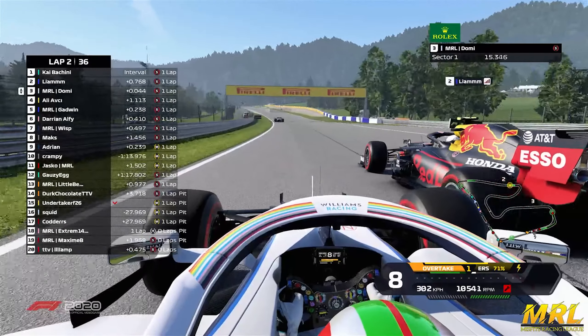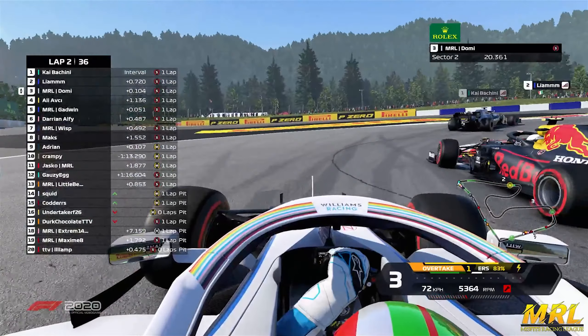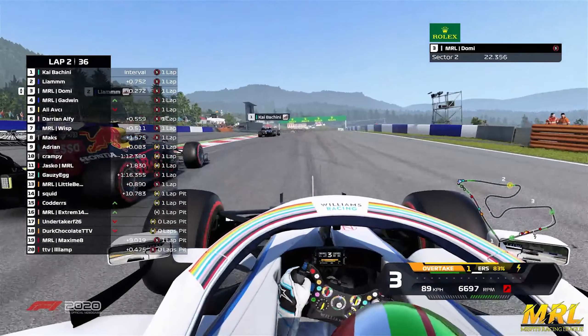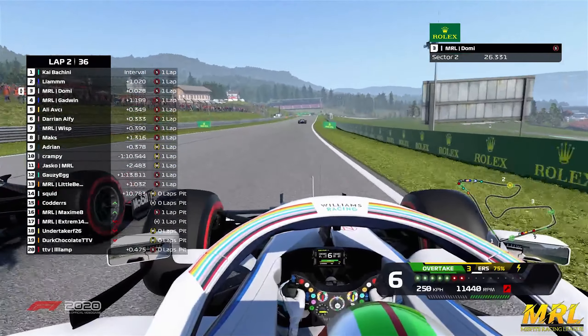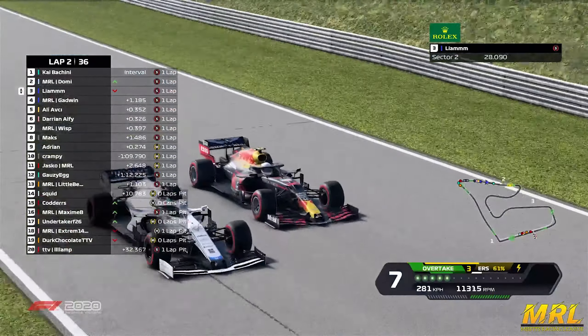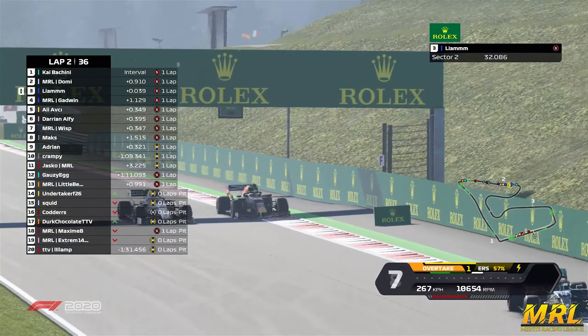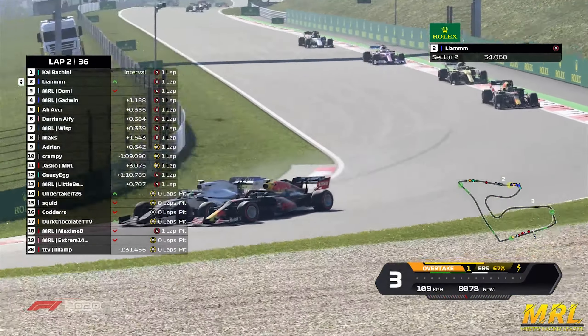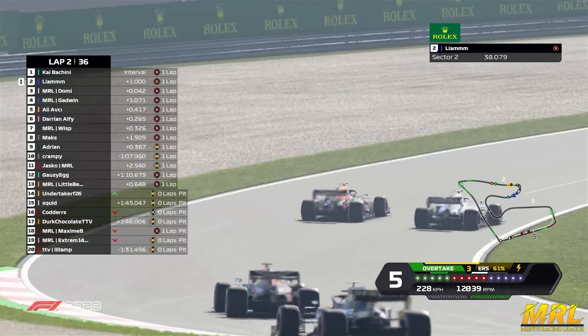It's Liam now coming out of turn one — he's on the inside of Domi. No DRS yet for these drivers. It's a serious battle between these two; Kaiba Chini in first is going to be happy about that. Domi with a switchback, a good exit, but it's so tight between these two — they're wheel to wheel coming down into turn four, Domi just ahead of the Red Bull. Wheel to wheel still.